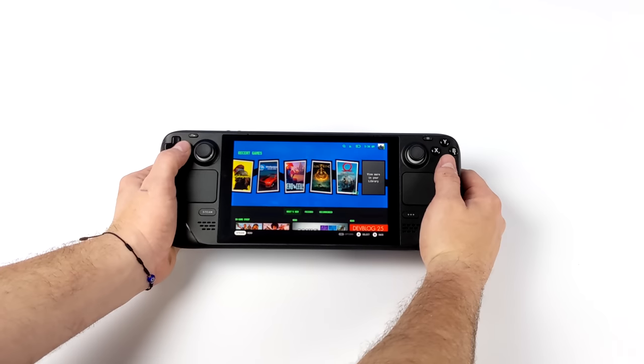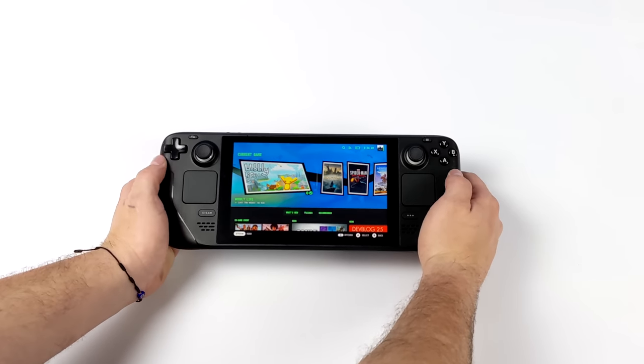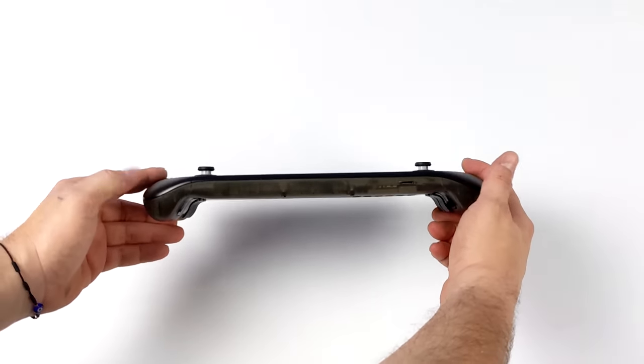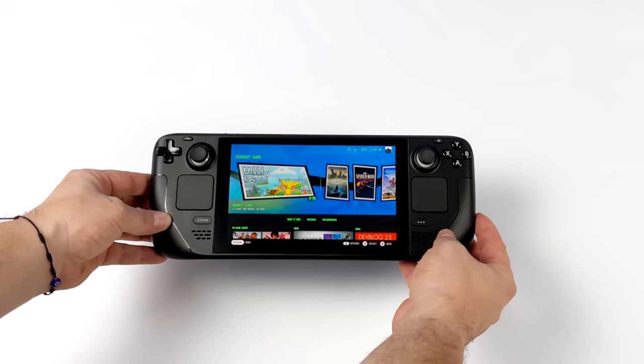Hey, what's going on everybody, it's ETA Prime back here again. This is gonna be a quick video but I kind of wanted to show this off. Now what I've got here is the Steam Deck, and you know the number one complaint about this thing from me and a lot of other people online is its size. It's just way too small, it's not bulky enough, and it's a little annoying knowing that I can take this anywhere.